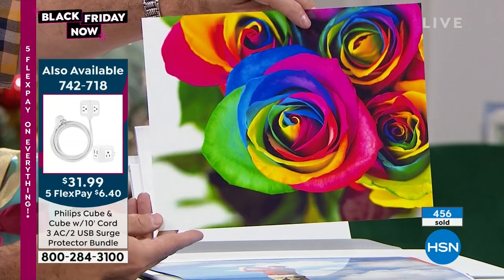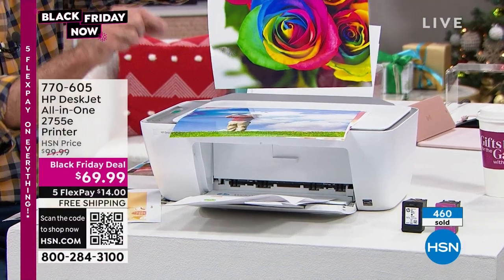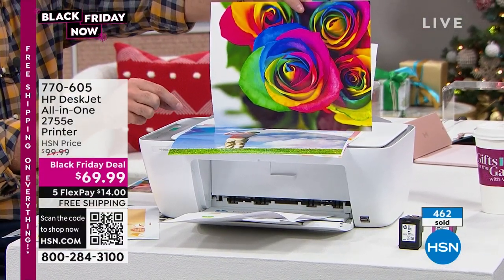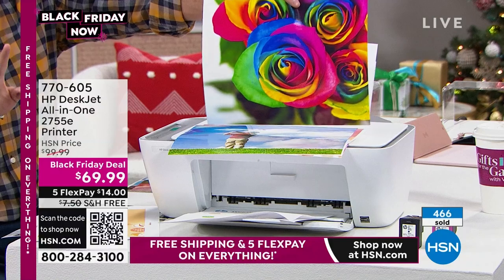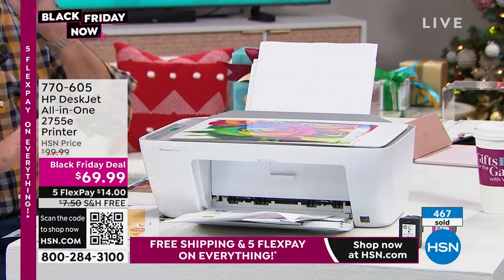Using HP Instant Ink, this printer gives you the lowest price color printing in America on any printer under $200. This printer is obviously way under $200. Let me explain what HP Instant Ink is because the printer itself is awesome, but HP Instant Ink changes everything. You never have to go to the store to buy ink for your printer again.